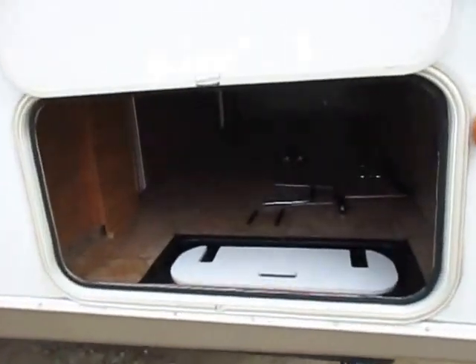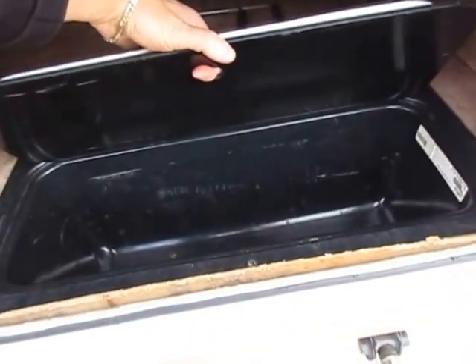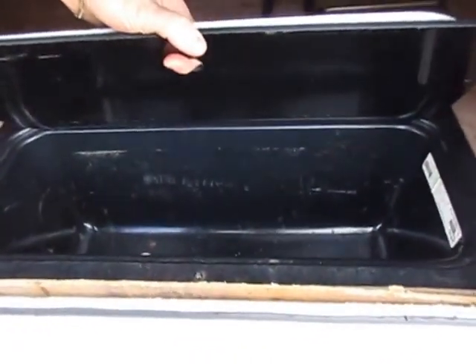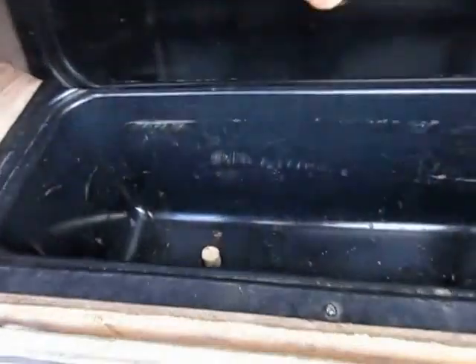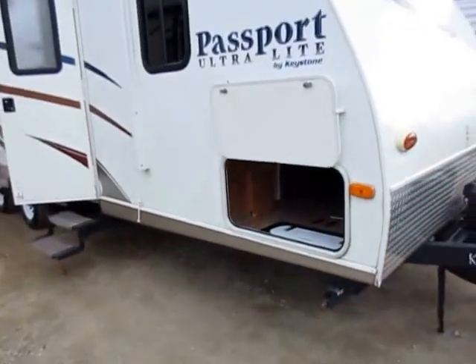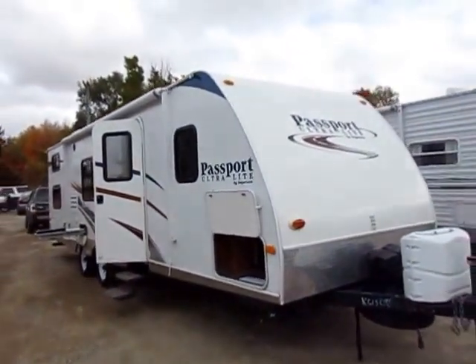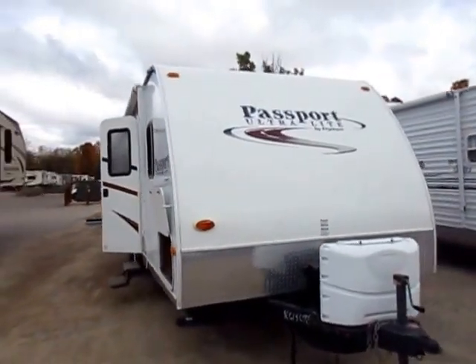30-inch baggage door, so you can actually get big, wide stuff in there. And there's a cooler built right in here — a little drain plug, so you can throw some ice and have your own little drink chest right there for either traditional pop or the barley variety. We're in Michigan, we call it pop up here still, like we're from Canada or something.